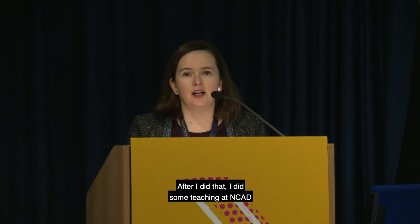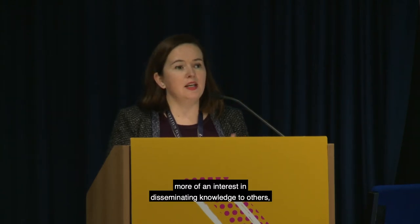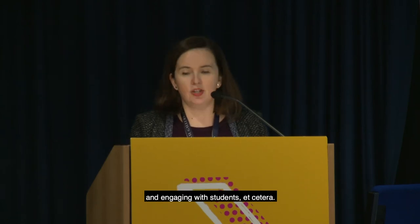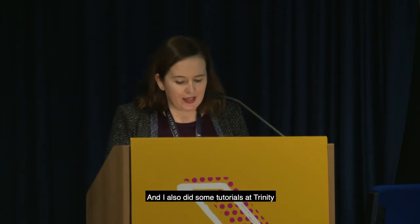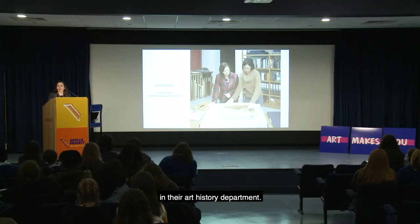I did some teaching at NCAD in art history to undergrad students, which gave me more of an interest in disseminating knowledge and engaging with students. I also did some tutorials at Trinity in their art history department.